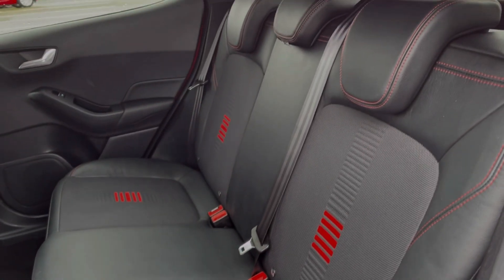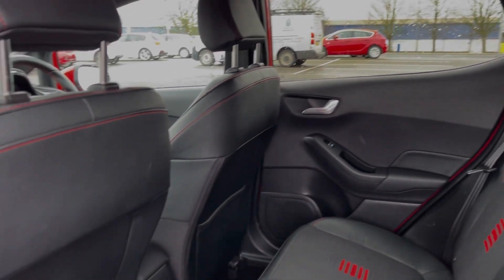Into the rear seats themselves, they're finished in the part leather upholstery and you have got ISOFIX points available here if you happen to need them.